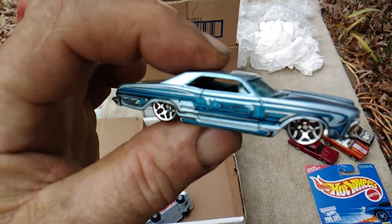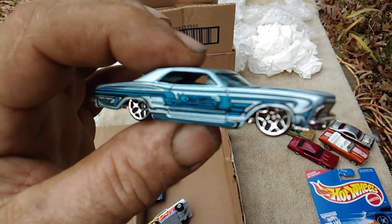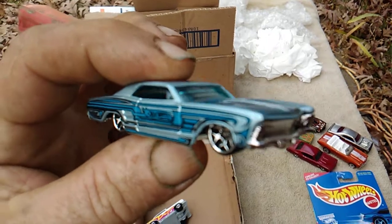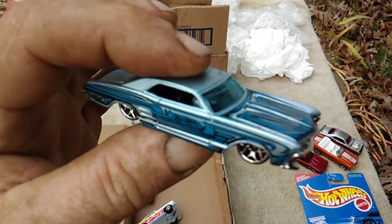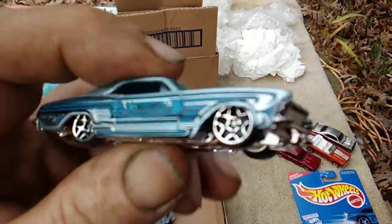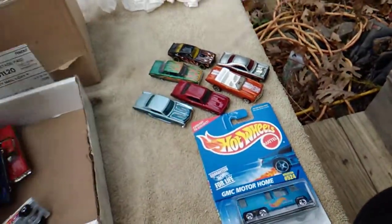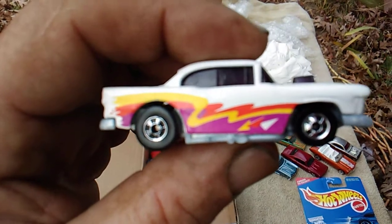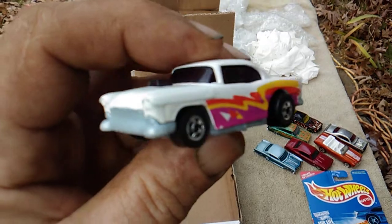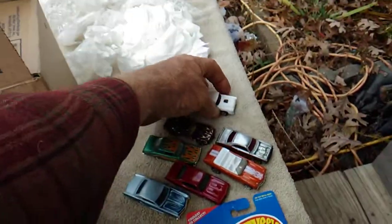Next we have a Buick Riviera. I have the new one that came out — the art car — but I don't believe I have any other ones. This one here is very nice. Thank you, Fireman Food. Next we have a 55 Chevrolet and it's got black walls — very clean. Thank you.